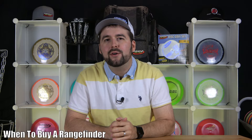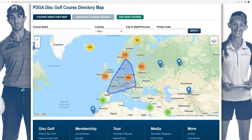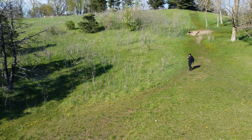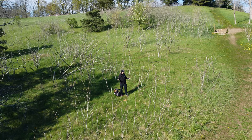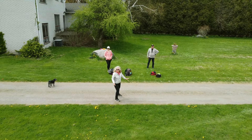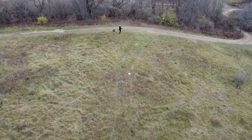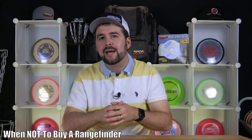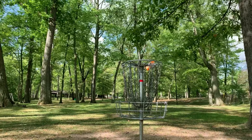You should buy a range finder if you travel a lot or like to play many different courses, such as a professional. Another reason would be if the courses you play are changing up on a regular basis — the tee pads, the baskets, or just the course in general. And the last reason is if a lot of the holes you play are par fours or par fives, because after your drive you may end up in locations you're not used to and don't know the distance to a certain object. You shouldn't get a range finder if you're a beginner or have only been playing for a few years and are still trying to understand the flight of your discs. If you throw one disc multiple times in a field and get very different distances, there's no real reason to get a range finder because you're not consistent enough yet. And if you have a course with just par threes that never really changes, there's no reason for one because you'll always know those distances.